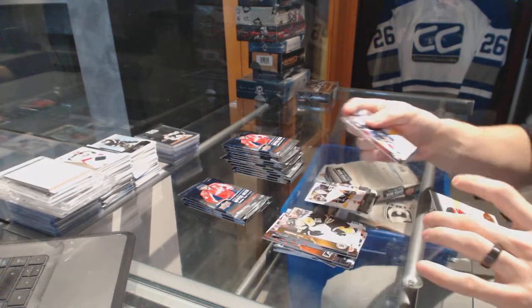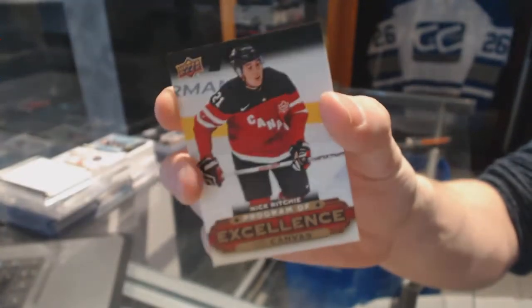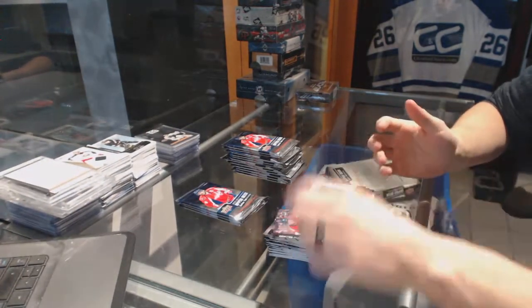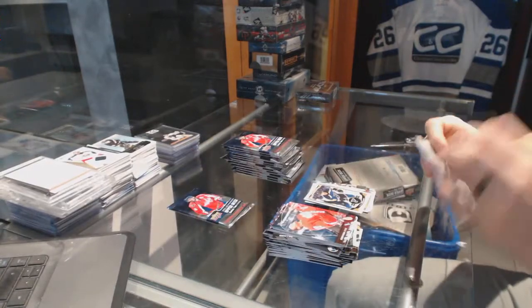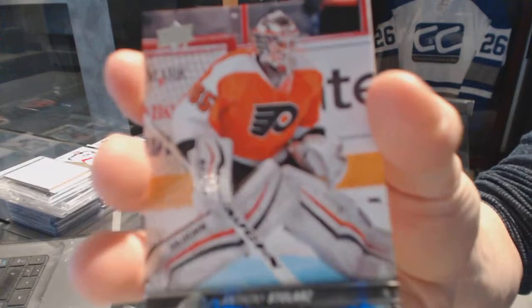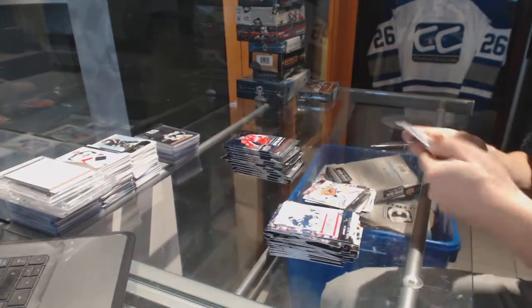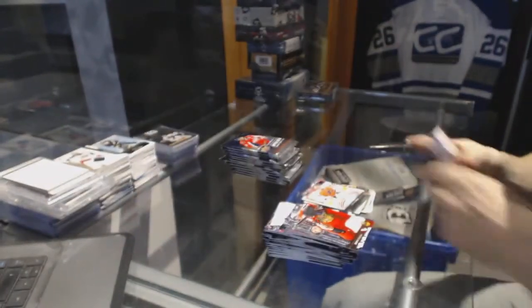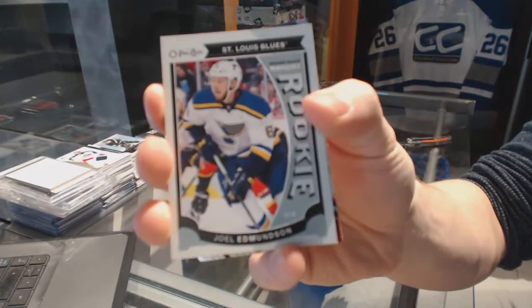We've got a Program of Excellence Canvas for the Anaheim Ducks — Nick Ritchie. Because why not? We've got an OPG update for the Blues — Troy Broward. Base. Young Guns for the Philadelphia Flyers — Anthony Stolarz. Portraits for the Nashville Predators — Victor Arvidsson. OPG Rookie for the Blues — Joel Edmondson.